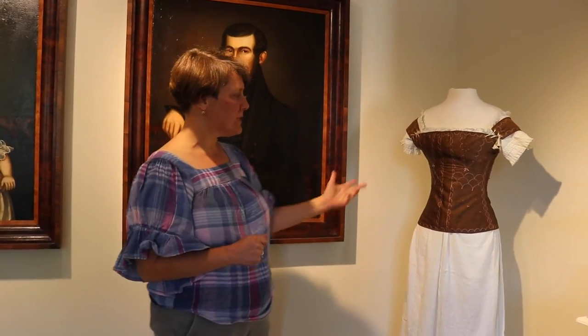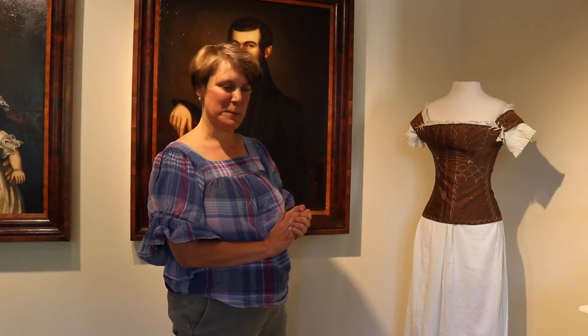This particular corset and chemise were worn by a local woman, Mrs. Susan Dyer Spencer-Monroe, who lived up in Shaftsbury, Vermont.